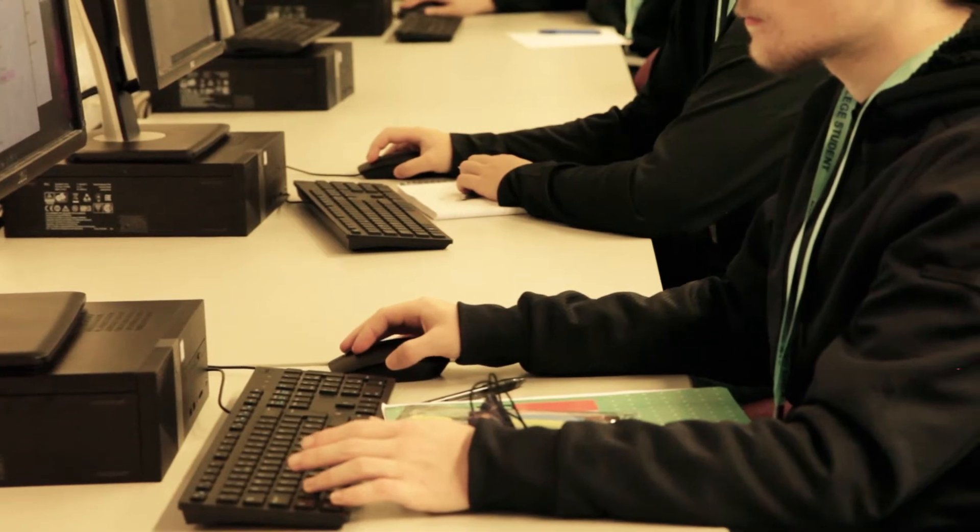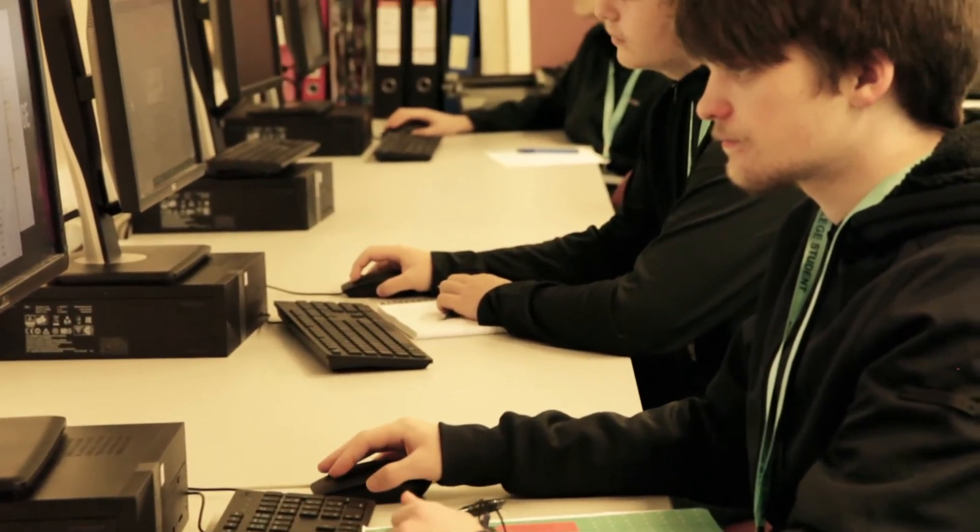Hi, my name is Martin Fletcher. I am the ICT teacher at QGV College. The ICT course that we deliver, which is the BTEC certificate and extended certificate,